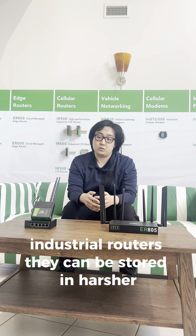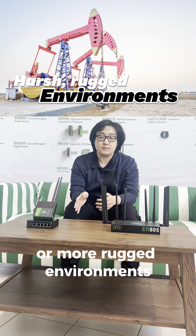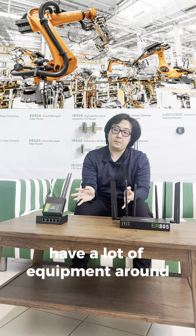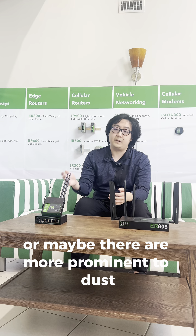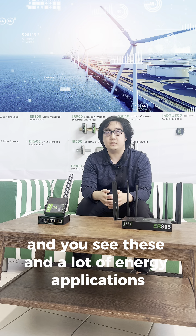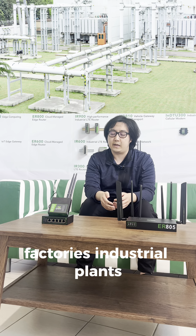On the other hand, industrial routers can be stored in harsher or more rugged environments. These can include outdoors or areas that have a lot of equipment around, or maybe areas more prone to dust or water exposure, and you see these in a lot of energy applications, factories, and industrial plants.